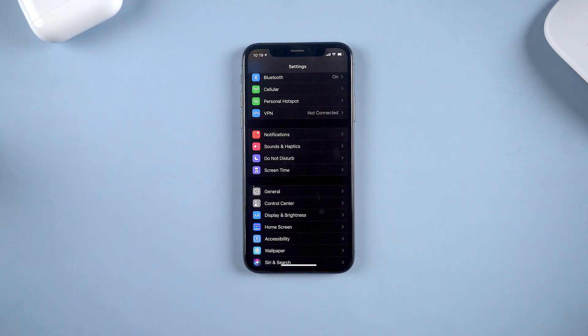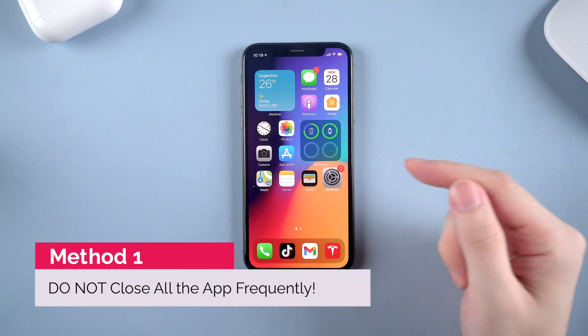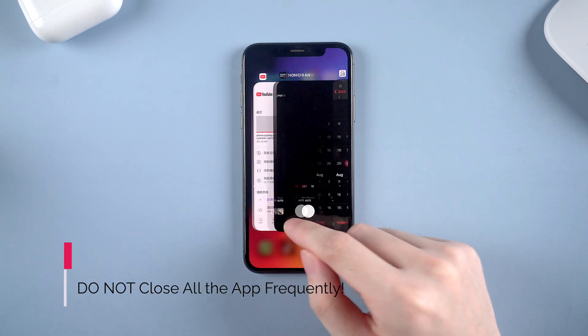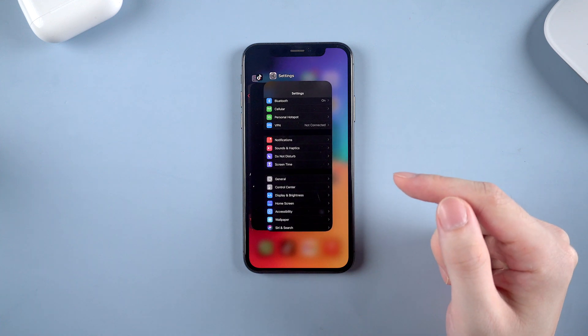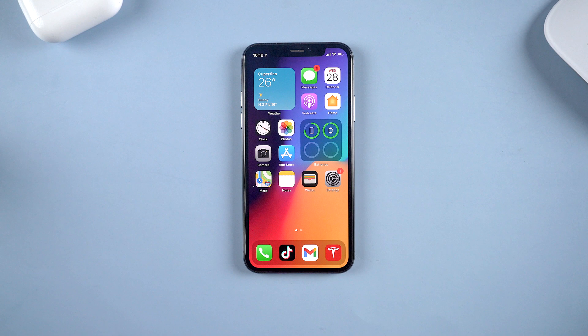Now let's dive right in. First thing first, do not close all the apps frequently. People thought killing all the apps in the background makes the system faster, but actually killing background apps takes more CPU from your phone and the battery will just drain faster. So please don't do that, at least not so frequently.